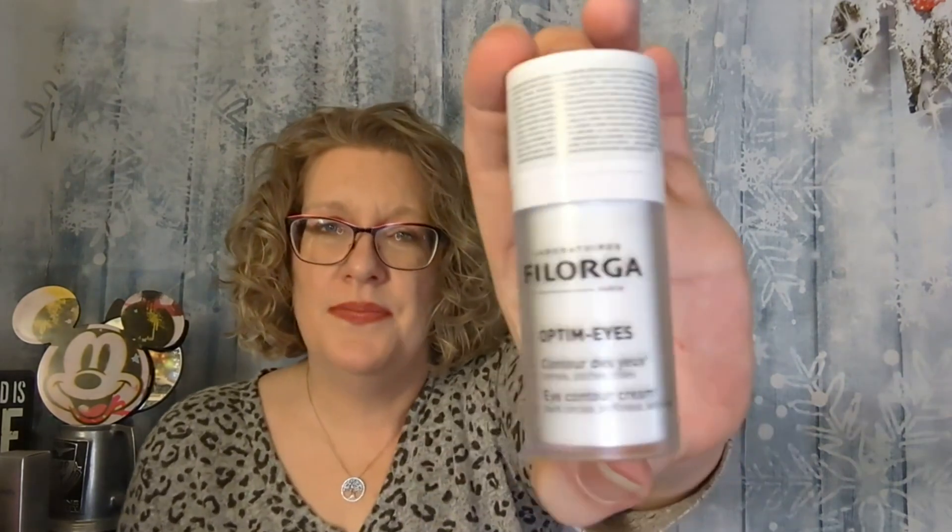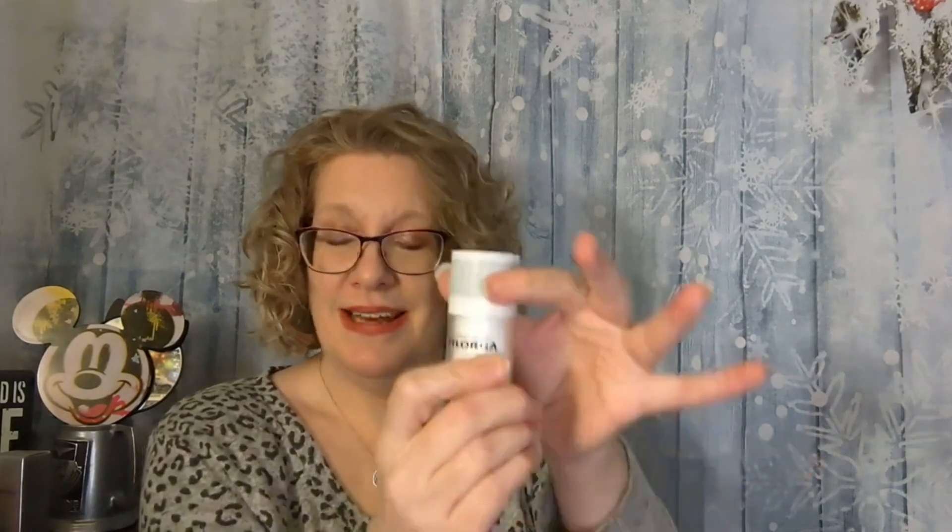It's not looking like the masks I paid for are in here, so I'll have to contact them. This is the Filgora Laboratories Optimum Eyes — it's an eye contour cream that helps get rid of dark circles, puffiness, and wrinkles. I wasn't sure how to open it at first, but you twist — that's how you get the pump up.